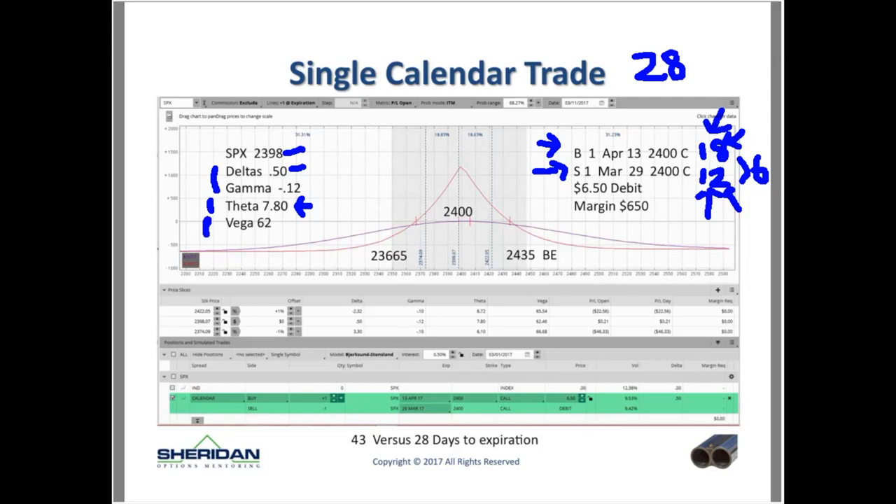Vega is 62 — a theoretical number. My cost is $650 for this trade, a debit. Some people think getting a credit is better than a debit. The bottom line is, on these trades, the debit or credit has nothing to do with the profit potential. Maybe people get that idea from banking — where credits seem better than debits — but in the world of trading on income trades, it doesn't matter if you're paying a debit or receiving a credit.